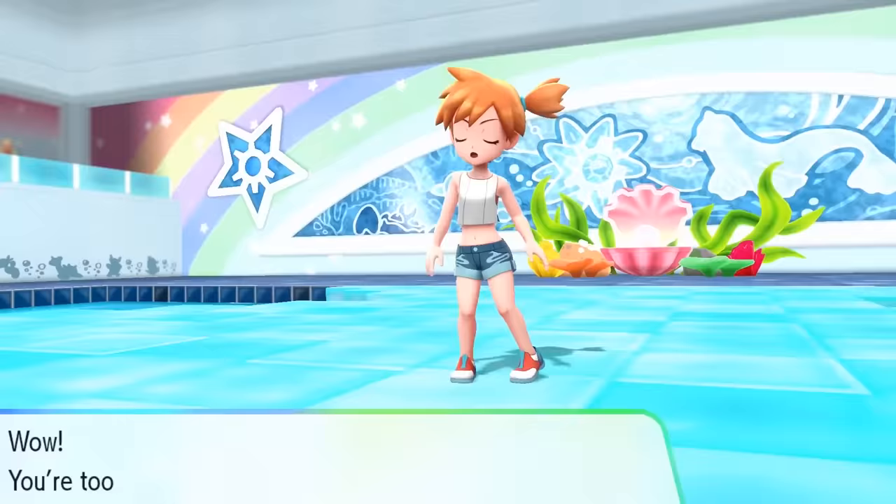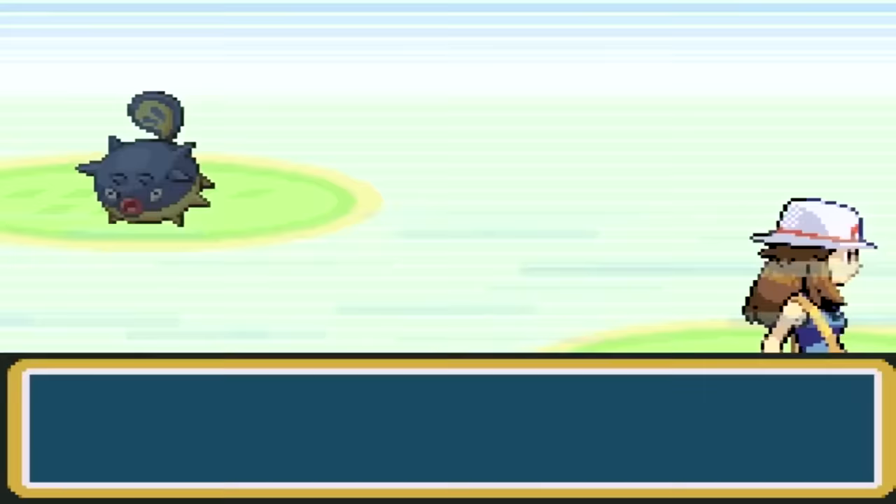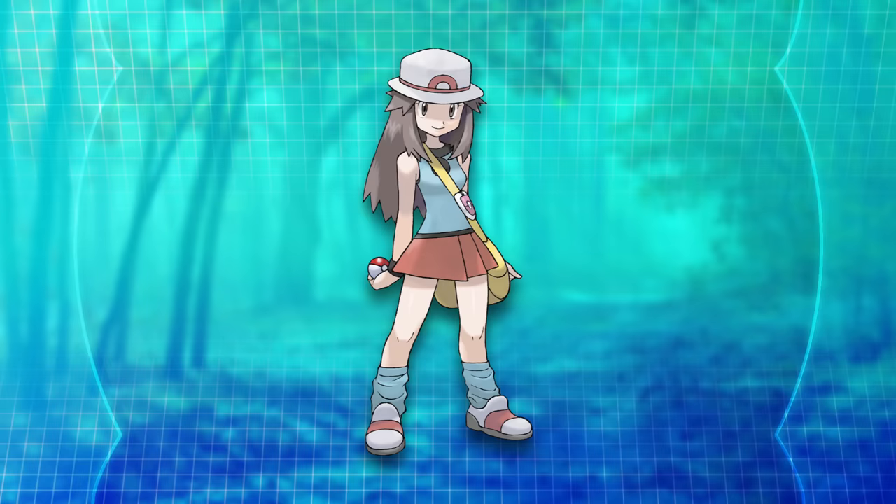Let's naturally begin with Kanto. It doesn't have the flashiest characters, but I narrowed them down to 8 admirable designs. Number 8: Leaf. They honestly did a very good job creating a female version of the most iconic protagonist. The colors are very soothing and her overall fashion sense is appealing. Not a mind-blowing design — most Kanto characters have tame appearances — but honestly no flaw.